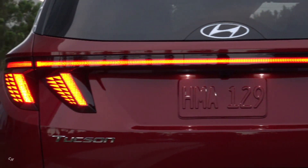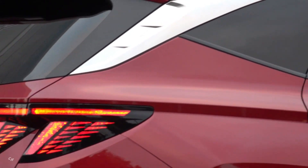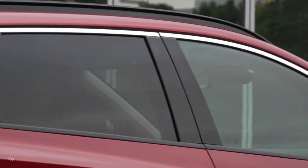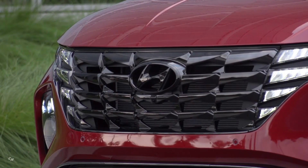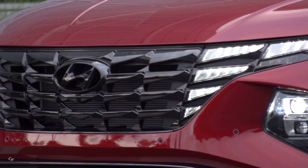Tucson is designed to appeal to those who embrace the integration of technologies with their lifestyle. These tech-savvy consumers adopt the latest gadgets to enhance their lives. Tucson's integration of technology and design is most evident in its innovative half-mirror type daytime running lamps that are assimilated seamlessly within the parametric grille, only revealed when illuminated.